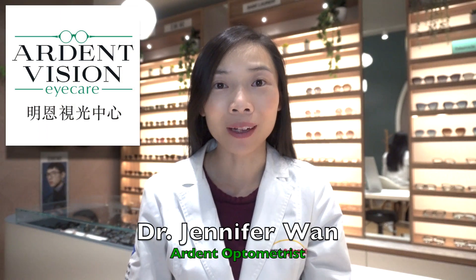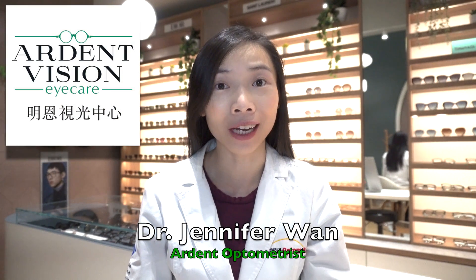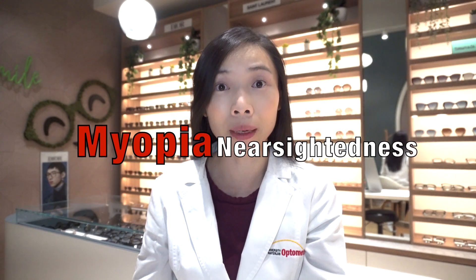Hi, I'm Dr. Jennifer Wan, the optometrist of Ardent Vision Eye Care in Richmond Hill, Ontario. Many parents are worried about their child's nearsighted or myopia prescription climbing with time, and their concerns are not unwarranted.